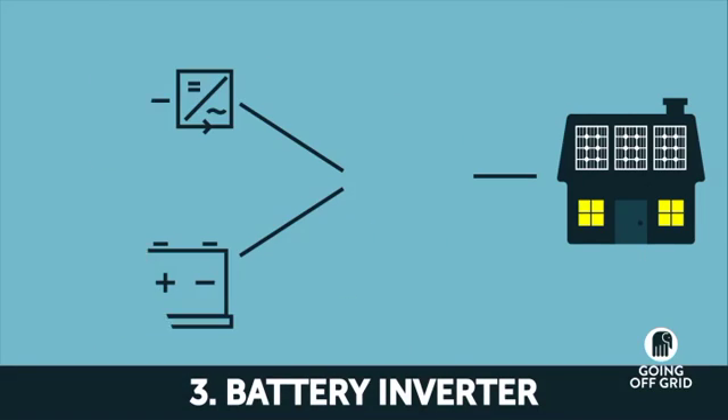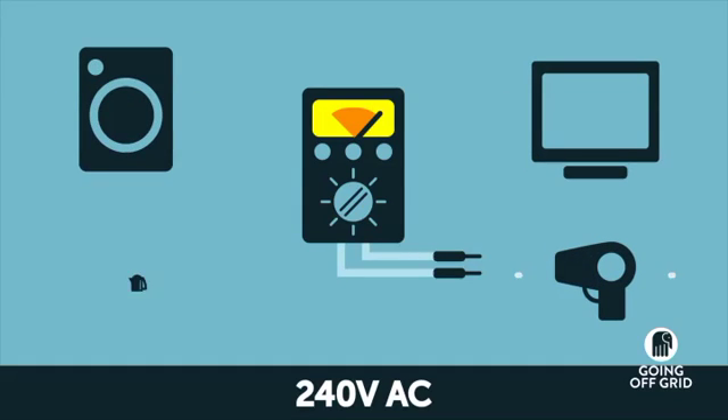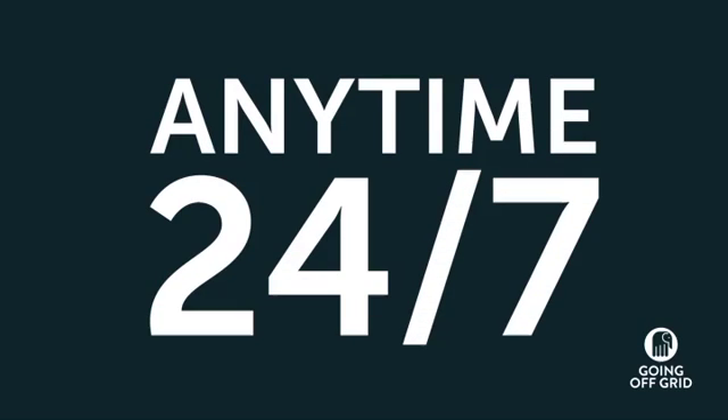To get the panels and batteries to work smoothly, you need the third piece of technology: the battery inverter. This is like the brains of your off-grid system. It gives you the standard 240 volt AC electricity supply, so you can power anything you want. And if you want to use more power, like when you're having a party, the last piece of the puzzle is the backup generator. This lets you recharge your battery bank anytime, 24-7.